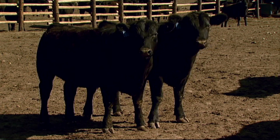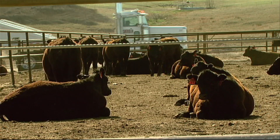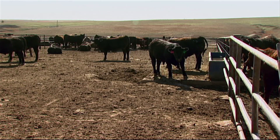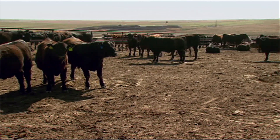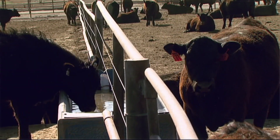Comfortable cattle are profitable cattle. That's why many feeders take steps to help cattle adjust to their new environment upon arrival. It's very important to get a good start on the cattle whenever you first receive them. We acclimate them to their new home, making sure they see all four corners of the pen, know where the water's at, know where the bunk's at, and are just comfortable.